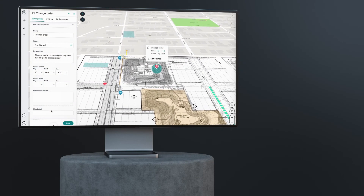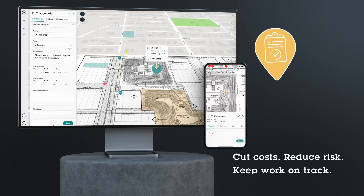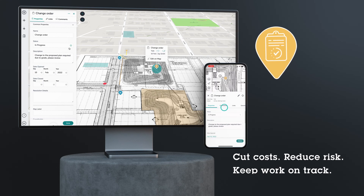So why OnePlace? Unparalleled visibility into the field cuts costs, reduces risk, and keeps work on track. Just imagine what you can do with your data in one place.